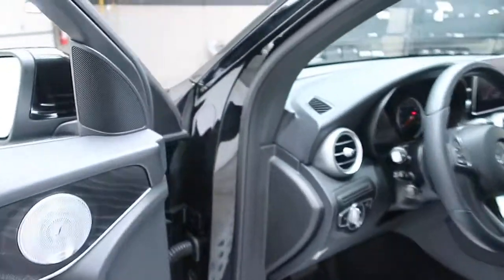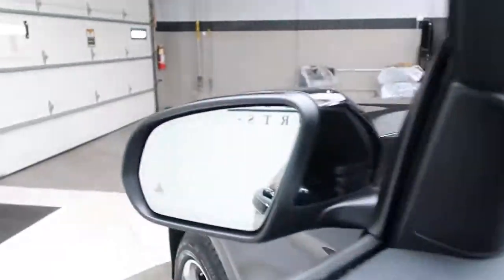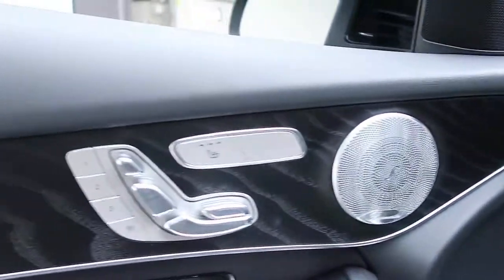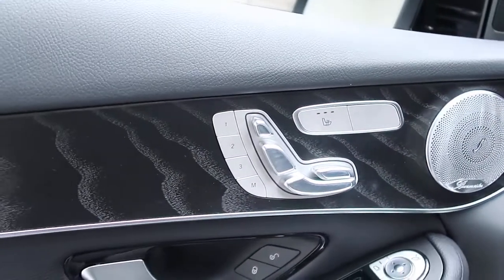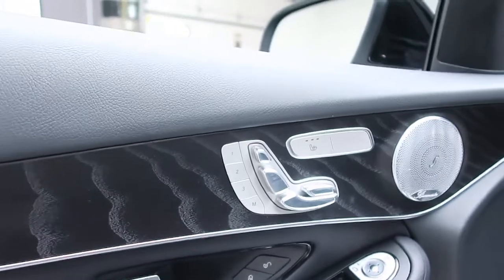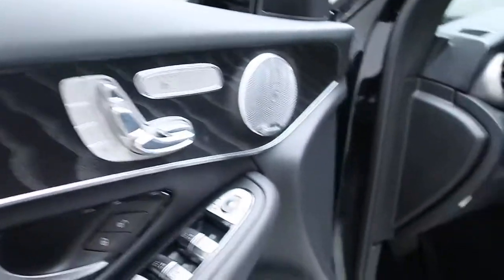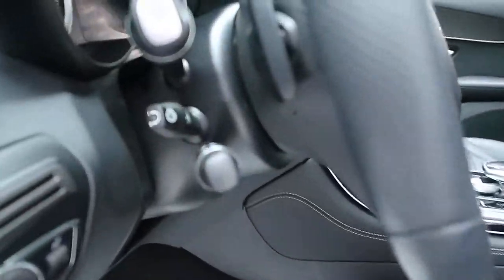This one does come with the Premium One Package, which includes blind spot assist, Burmester sound system, heated seats, memory seats, and natural grain black ash wood trim. It also has a heated steering wheel.